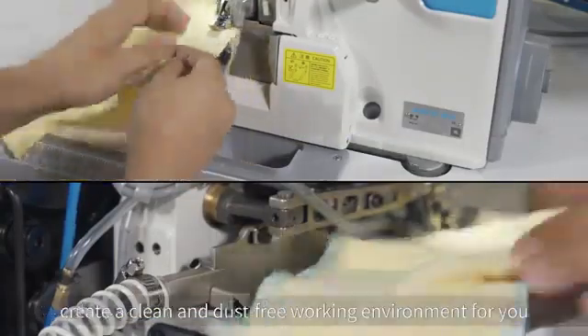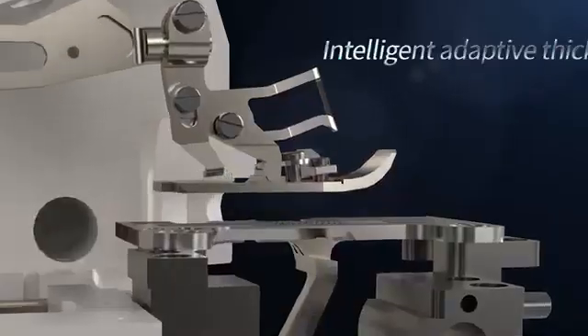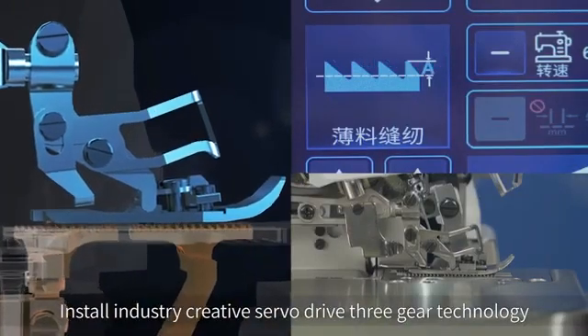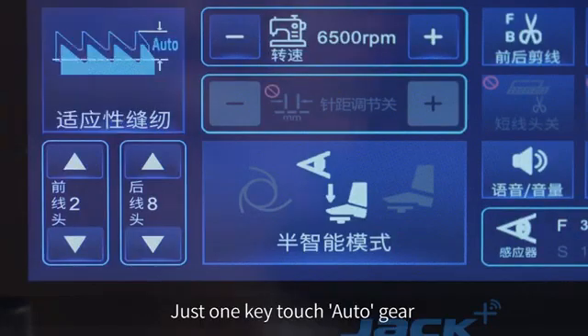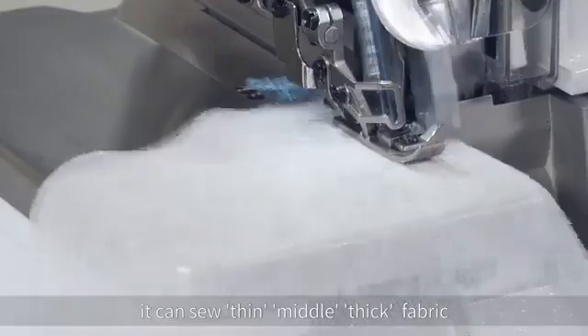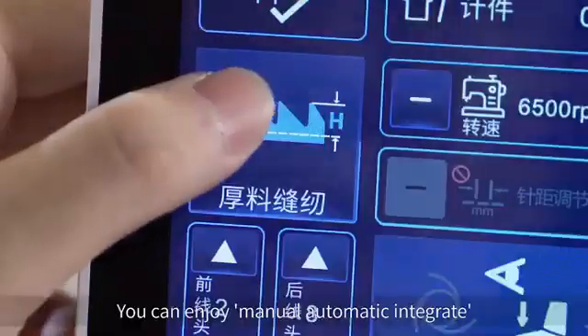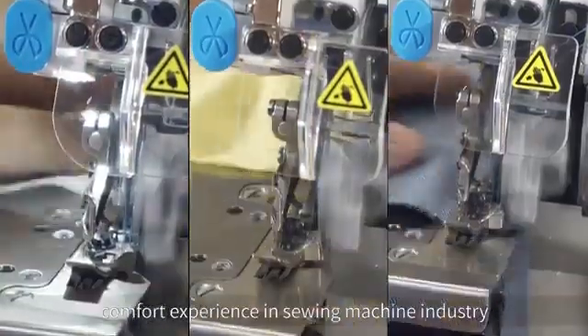This creates a clean and dust-free working environment. For intelligent adaptive thickness, an industry-leading creative servo drive with three-in-one key touch auto gear allows the machine to sew thin, middle, and thick fabric. You can enjoy a manual-automatic integrated comfort experience in the sewing machine industry.